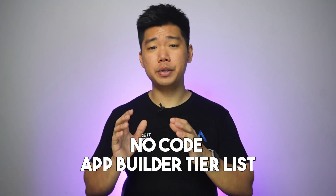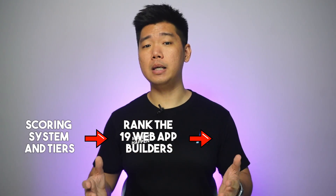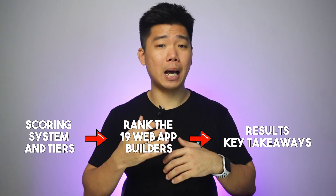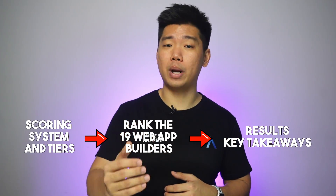It came to me — actually, it was during a Google Meet call. And the answer was a No-Code App Builder tier list. I'll start with ranking Web App Builders, and if people like it, I'll follow up with a mobile app version. First, I'll introduce my scoring system and tiers, then rank the 19 Web App Builders. Finally, we'll look at results, and I'll share my key takeaways where I address a common unnecessary sticking point for many non-tech founders when it comes to choosing their No-Code App Builder. I'll put a timestamp in the pinned comment if you want to skip straight to that part.